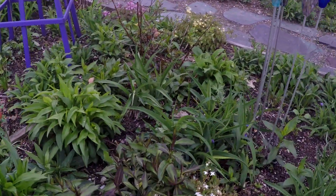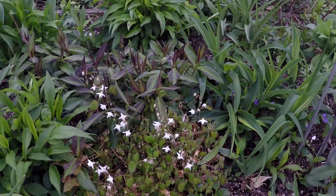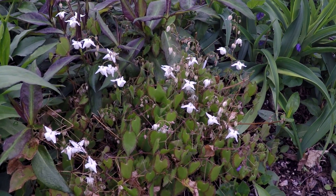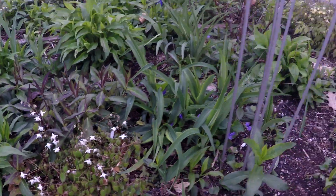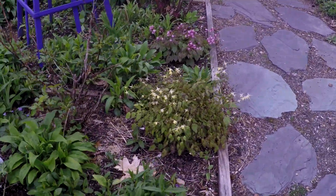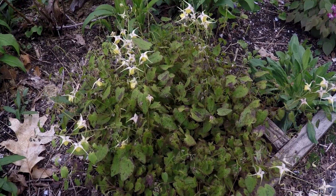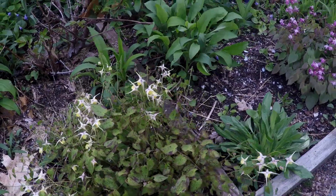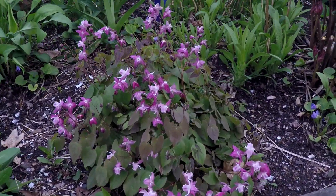As an added bonus while I'm up in the cottage garden, I just have to throw in some of the epimediums, because I love, love, love the epimediums. It's April 30th here and I go for anything that will bloom early in the spring. So while we're up in the cottage garden, might as well tack on a few of these little cute epimediums.